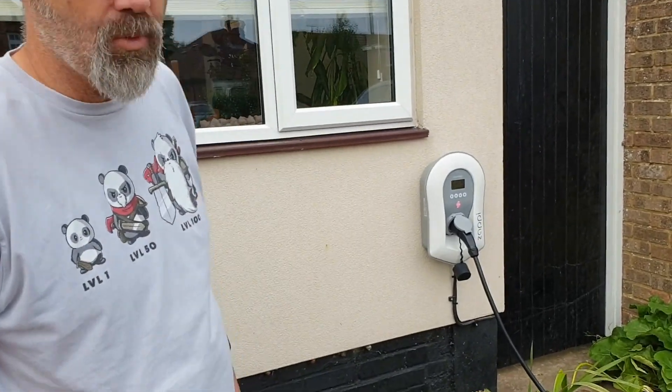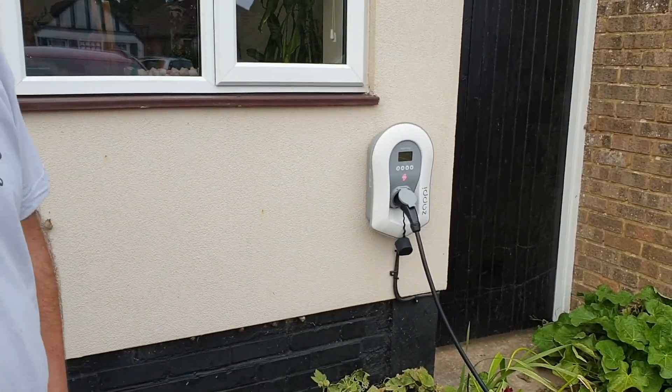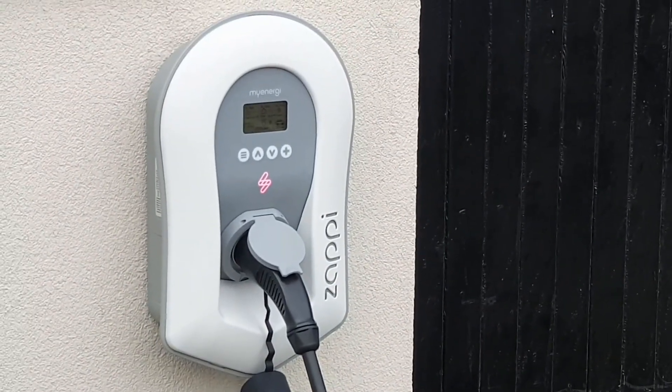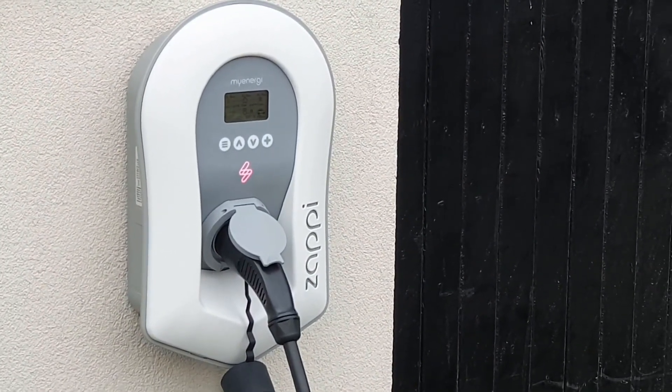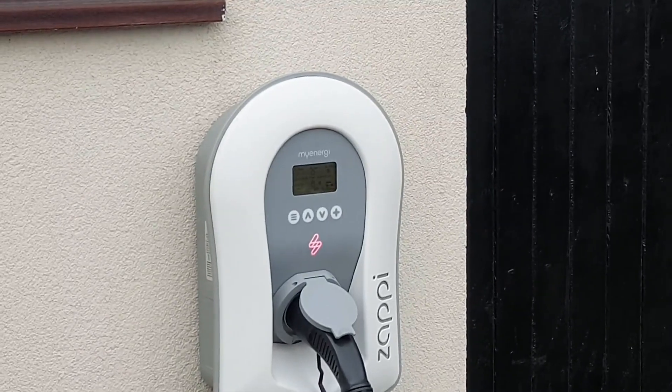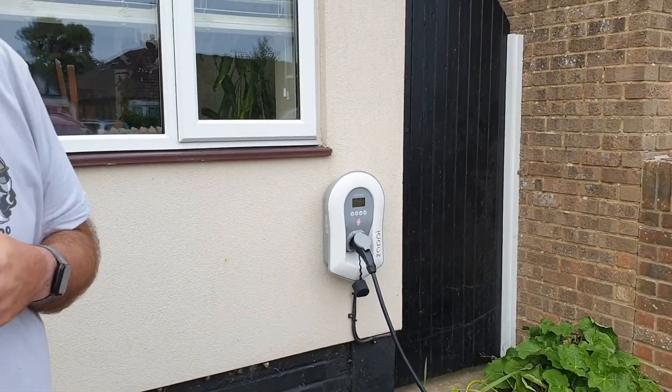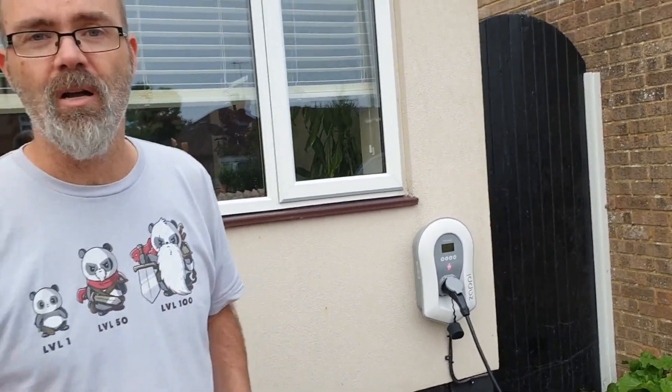We've also just this week put on this wall charger — it's a Zappi, so it talks to our solar panels and other storage. When we have an excess of charge the Zappi puts it into the car rather than sending it out to the grid. So our car now runs on sunbeams, which is a very satisfying experience.